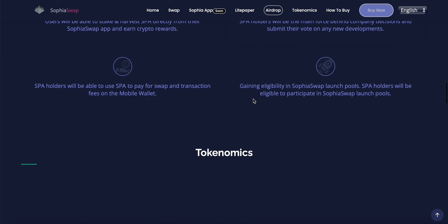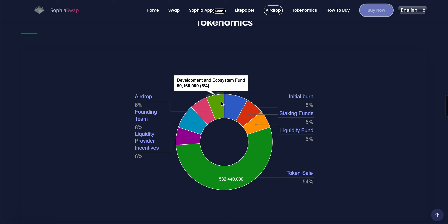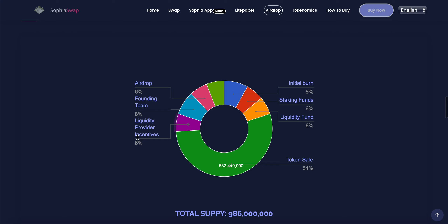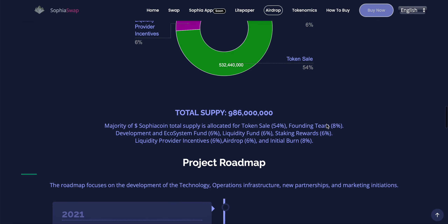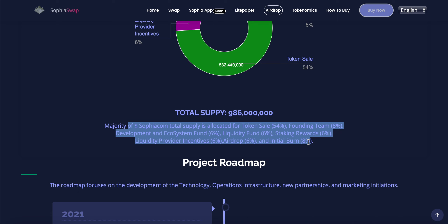Basic tokenomics for Sophia Coin: airdrop is 6%, founding team 8%, liquidity provider incentives 6%, token sale was 532 million tokens at 54%, initial burn 8%, staking funds 6%, and liquidity fund 6%. The majority of Sophia Coin's total supply is allocated across these categories.